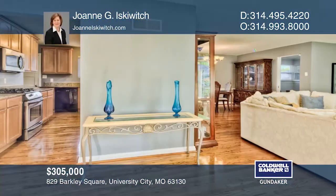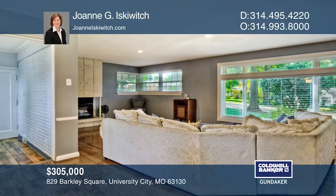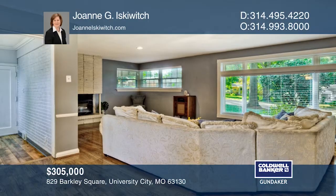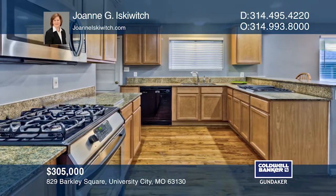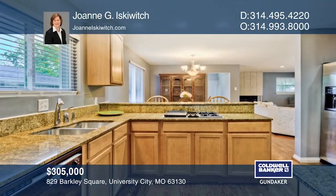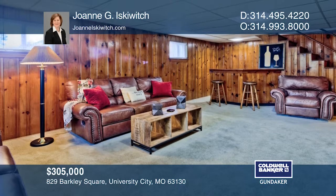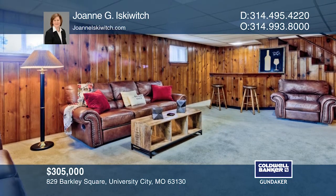This impeccable, beautifully updated ranch-style home has pretty wood floors and a fabulous light-filled open floor plan. The living and dining room and kitchen all flow seamlessly into one another, creating a wonderful space for casual living and easy entertaining. The partially finished walkout lower level has a recreation room and bar area. Joanne Iskiewicz would love to give you a private tour.